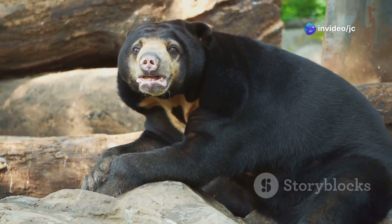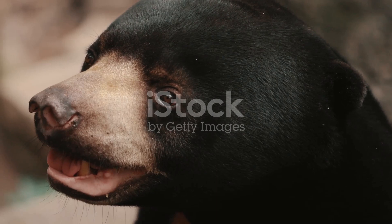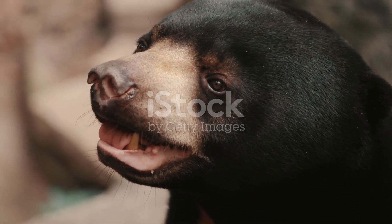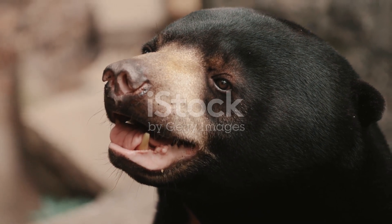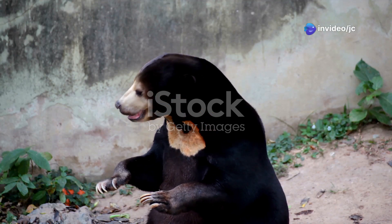First up, let's talk about that iconic yellow chest patch. Each sun bear has a distinct pattern, almost like a fingerprint, making them easy to identify. These markings are believed to represent the rising sun, giving them their name.